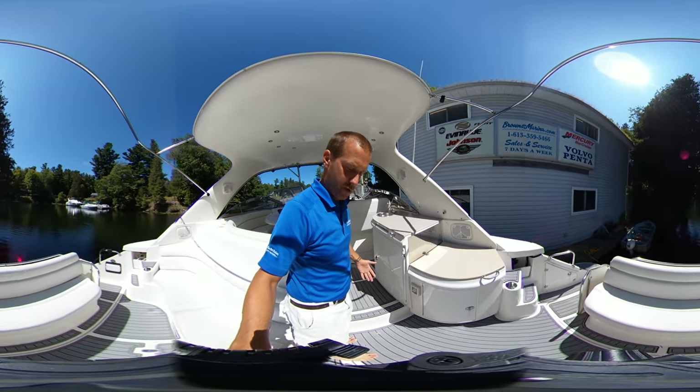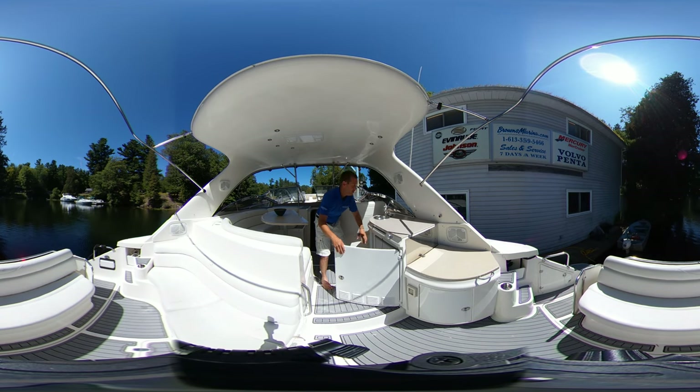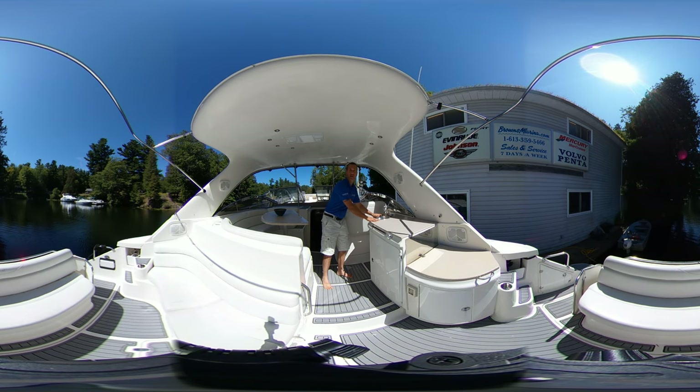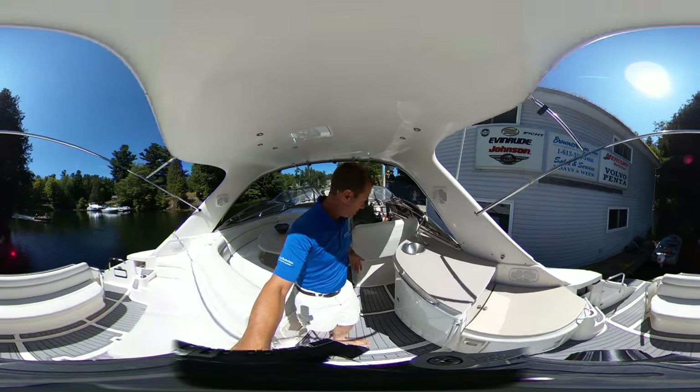I'll set you here for one quick second. Take a look in here — we do have our refrigerator under here with our full sink and wet bar up top. The half moon table that Regal's known for. I'm going to bring you up to the helm where I want to show you a few things that make this boat pretty special.